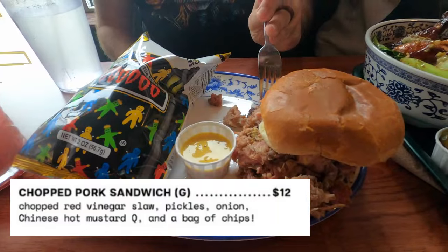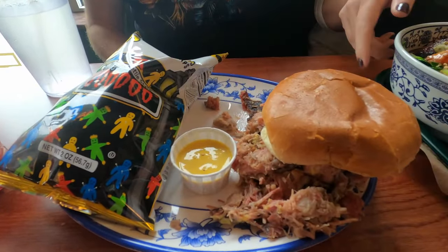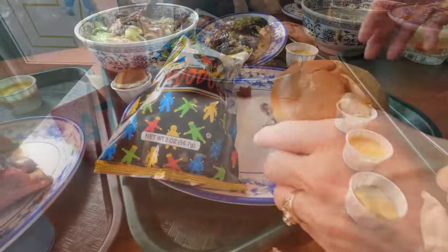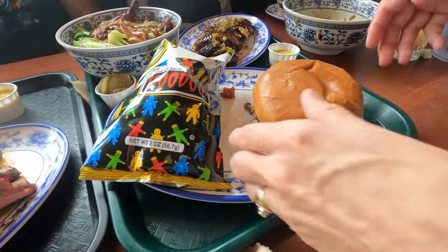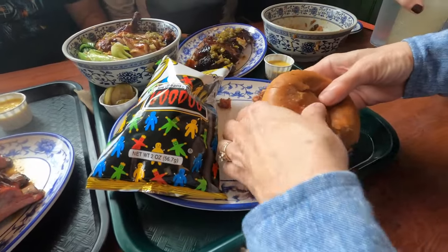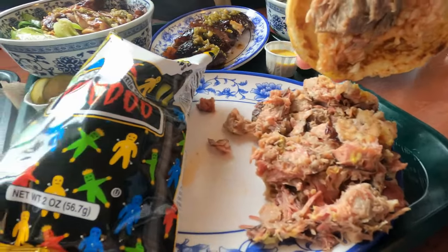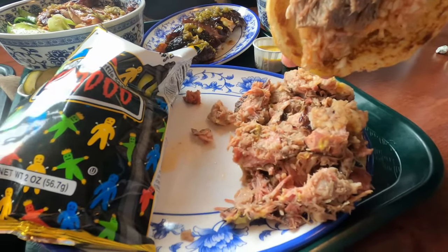My son went with the pulled pork sandwich, and it had a delightful Asian flair. The barbecue sauce was sweet and tangy and they were very generous with the meat — this sandwich was packed. And who doesn't like a nice bag of voodoo chips? Nothing says barbecue more than a pulled pork sandwich, and this one hit it out of the park. He was extremely pleased with his choice.